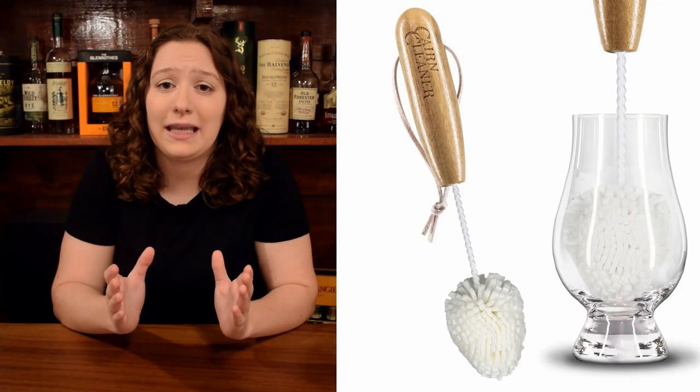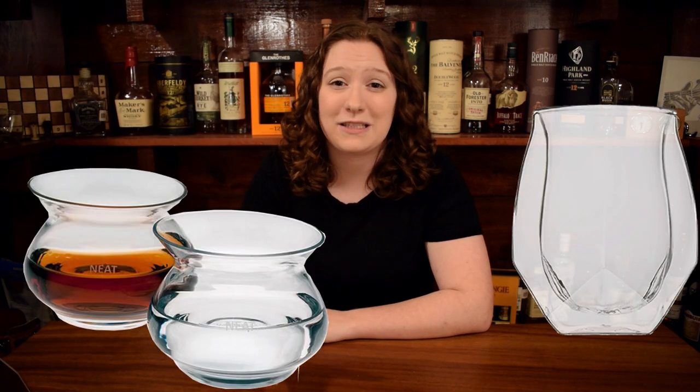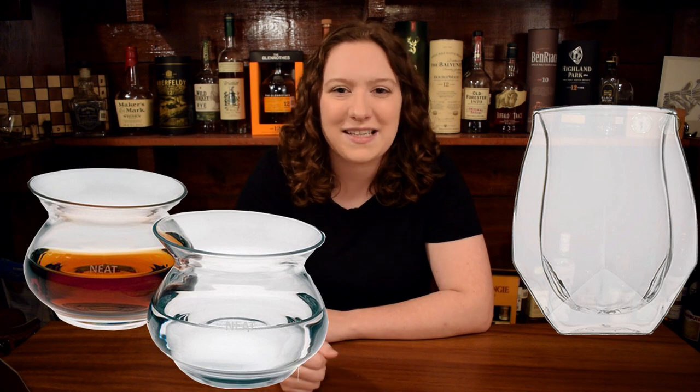One of the easiest and most appreciated whiskey gifts is the Glencairn Whiskey Glass. This is perfect for anybody that drinks whiskey neat, but even if they don't drink whiskey neat, I think you should at least get one of these glasses just so that they can try it. It's just not right to drink neat whiskey from a rocks glass. If you do get any of the glasses linked below, I recommend getting a Cairn cleaner to clean them with. There's also the Aged & Ore Duo Glass, which is perfect for people that like ice in their whiskey — it also comes with its own ice mold. I'll also link the very expensive but very cool Norlan glass and the Neat glass.